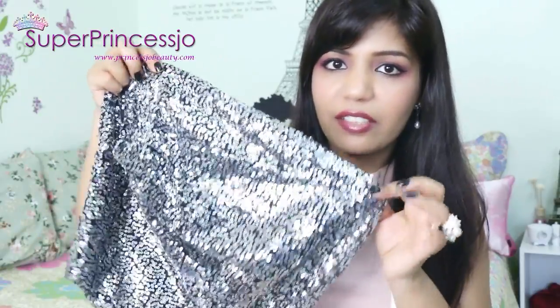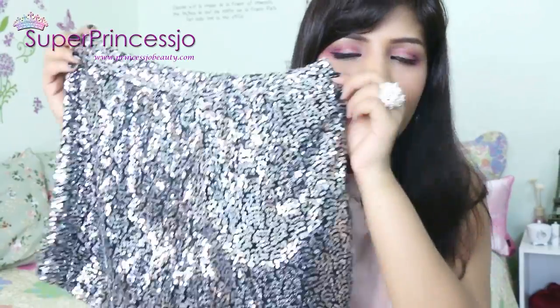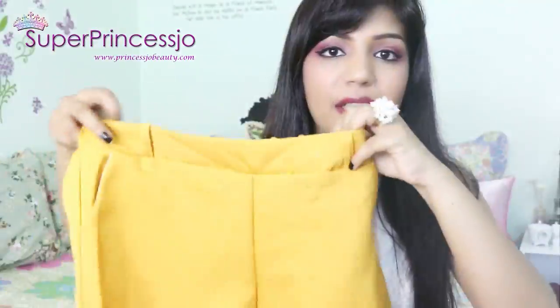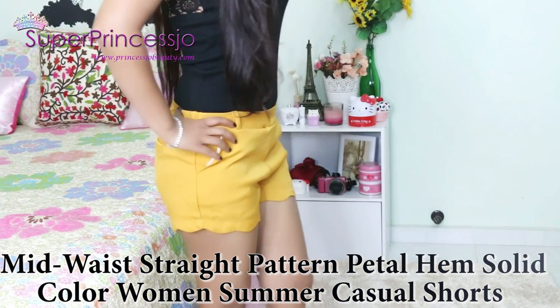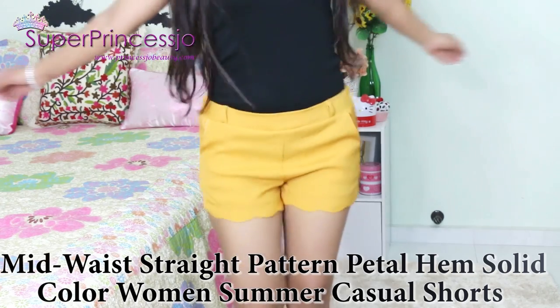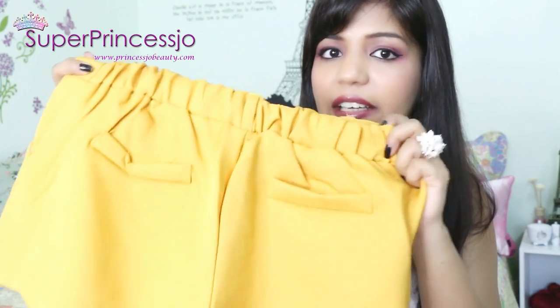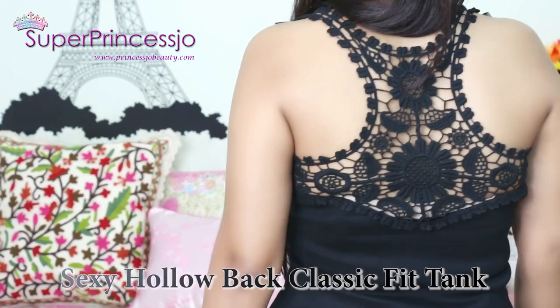Especially for the festive season — Christmas, holidays, and party wear — this is a great slim fit short. Another is this mustard short which is high waisted with a lace cut at the bottom, and a pocket as well as elastic at the back. It looks very good and gives a very nice skinny feel.